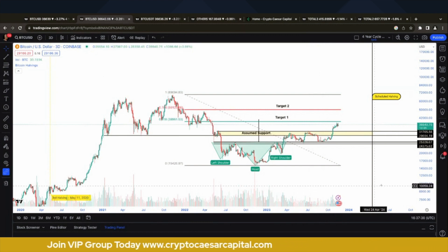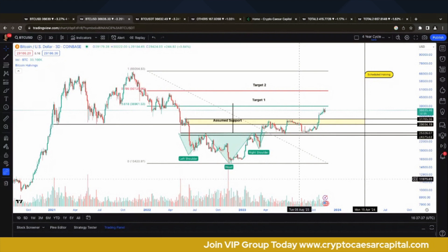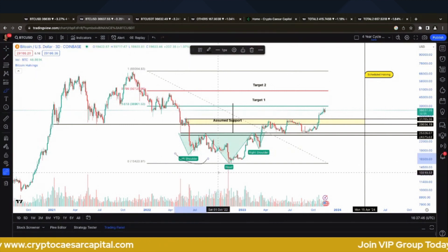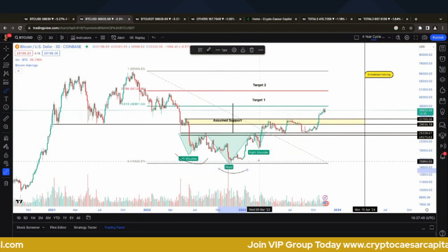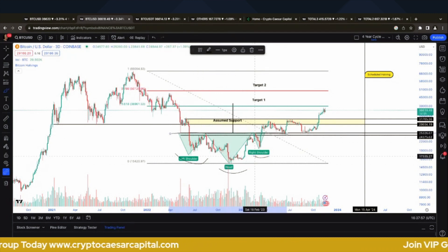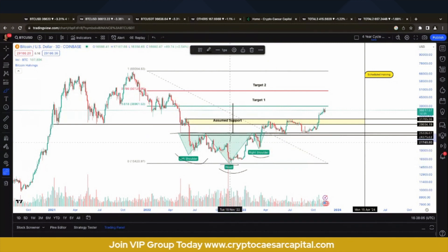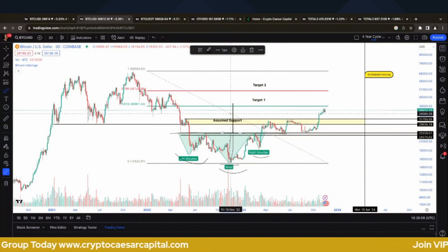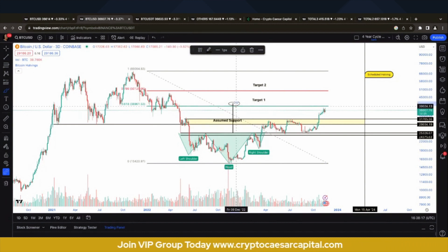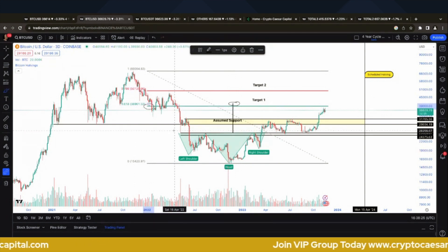This is Bitcoin on the Coinbase three-day chart. Bitcoin has printed a legitimate inverse head and shoulders. The left shoulder was printed on the 15th of June 2022, the head was the four-year cycle low in November 2022, and the right shoulder came in on the 8th of March. As soon as Bitcoin broke above the neckline, that was a confirmed breakout. The measured move is the neckline-to-head distance placed on top of the neckline, coming in at around 40k to 41k, which is confluent with the 618 Fibonacci.